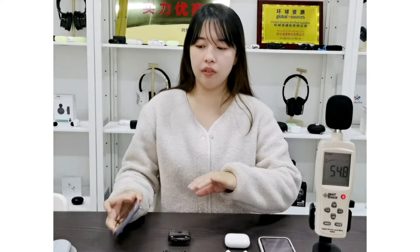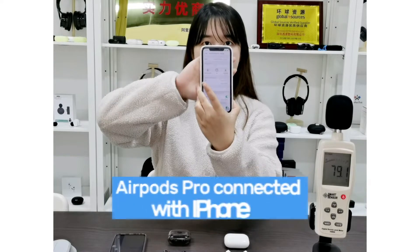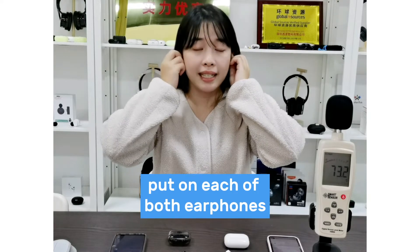I already have both earphones connected. We are using Xiaomi today and the iPhone 11. I am going to first put on both earphones at the same time.